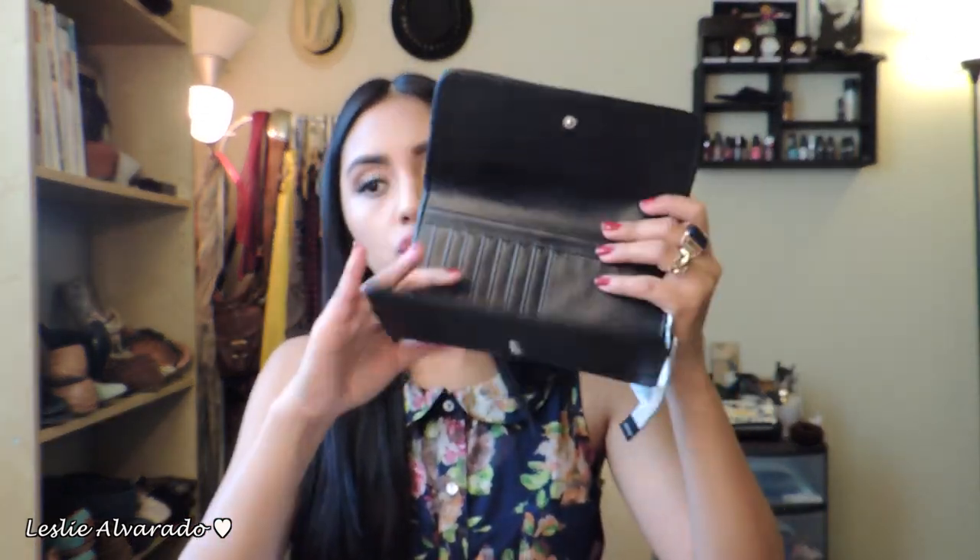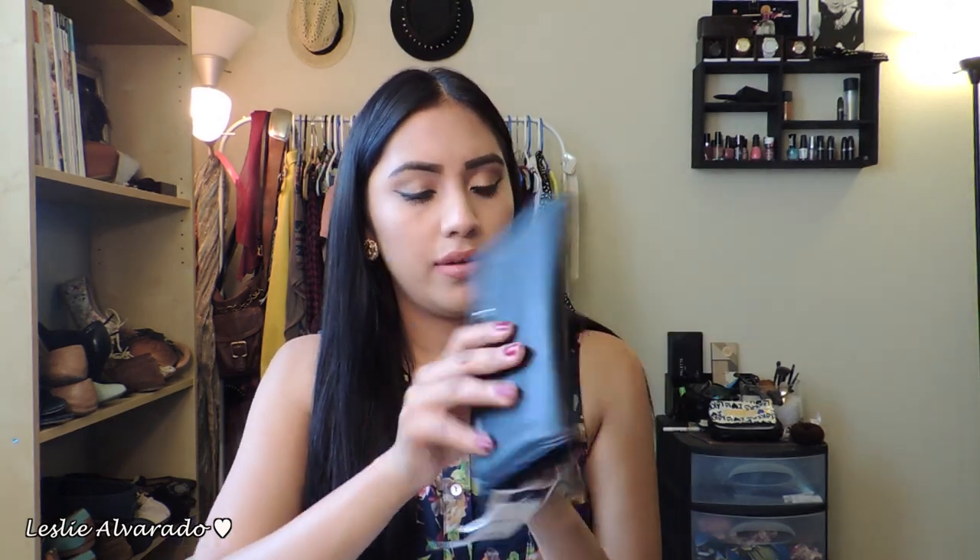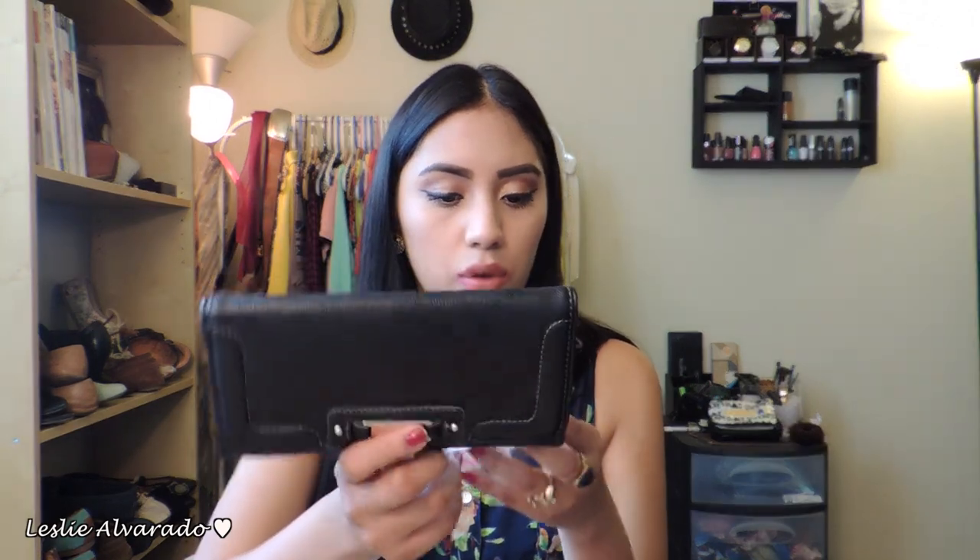The next thing that I really, really needed was a wallet. It was this Nine West wallet — super, super cute. It's a regular wallet, and I needed one since the bag I'm using right now is black and my other one ripped. It's really cute and has a leopard print on the inside. It was normally $40 and I got it for $19.